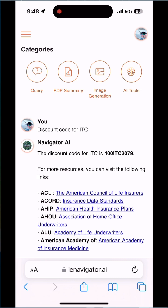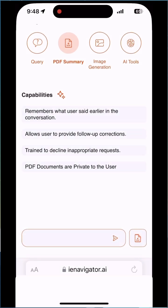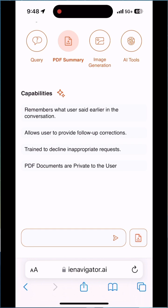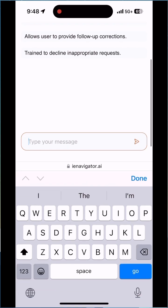This is the power of the world's largest life insurance technology database using these prompts. You can also do PDF summaries — click on the PDF icon and upload a document to get it summarized — and you can create images as well.